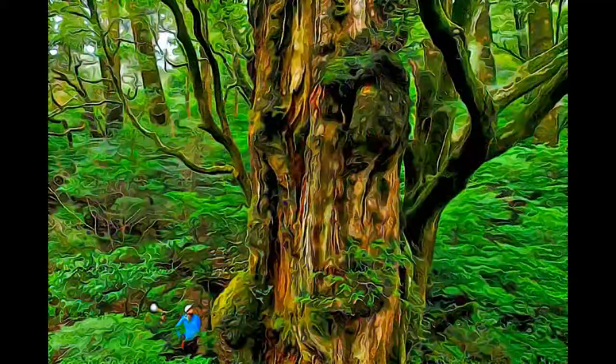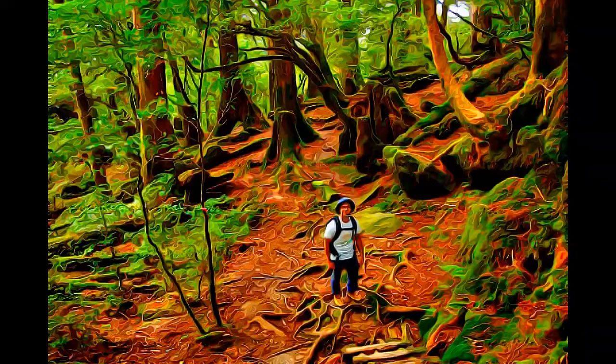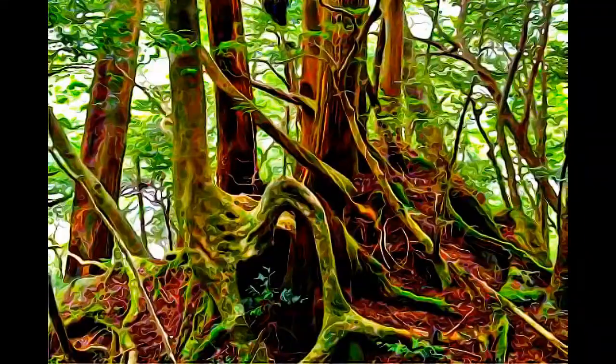Yakushima exhibits a rich flora, with some 1,900 species and subspecies, including ancient specimens of the Shuji or Yakosuji, which is a Japanese cedar, that is over 1,000 years in age. It also contains a remnant of a warm temperate ancient forest that is unique in this region.